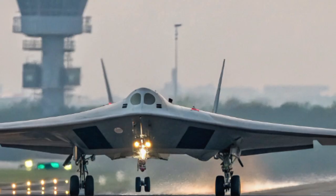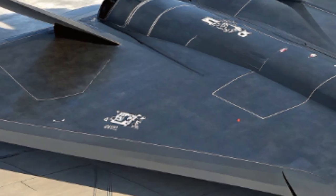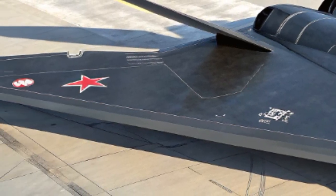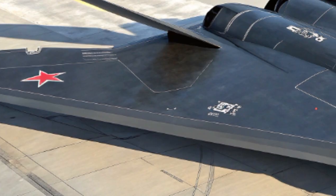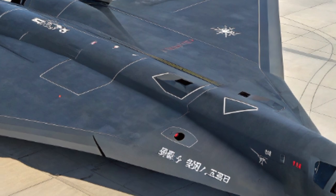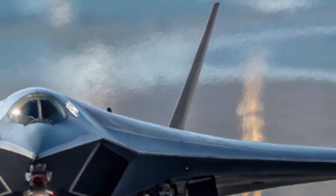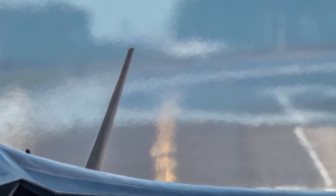Since the first whispers of its existence, the H-20 has been cloaked in mystery, emerging now as a direct answer to America's B-2 Spirit and B-21 Raider. Built by ZN Aircraft Industrial Corporation, this long-range stealth bomber represents China's leap into the exclusive league of true intercontinental strike capability.